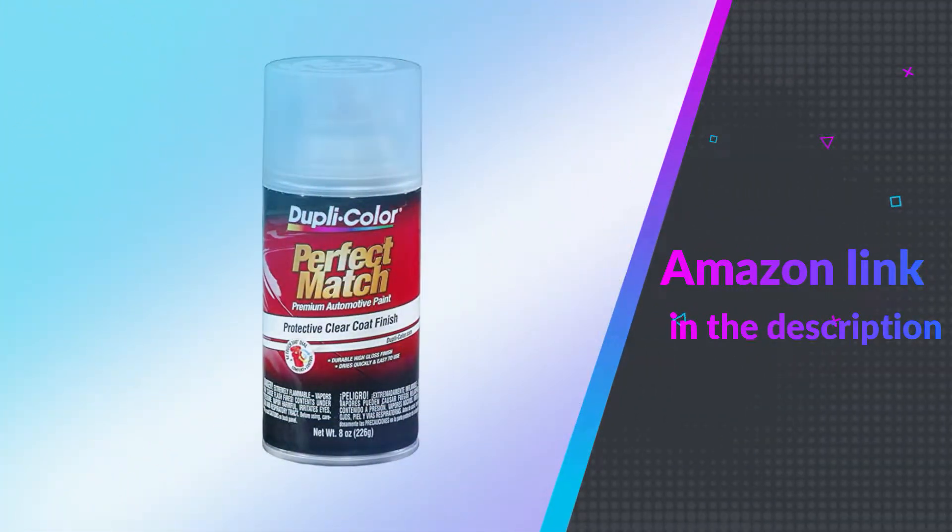If you like this product please check out the Amazon link in the description below. Number 3.